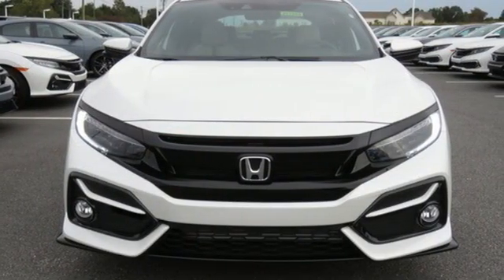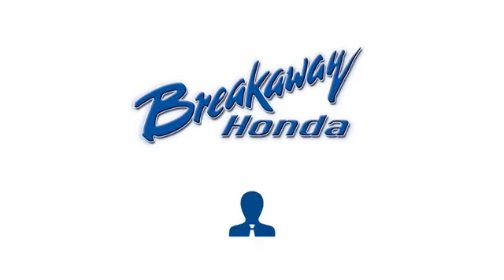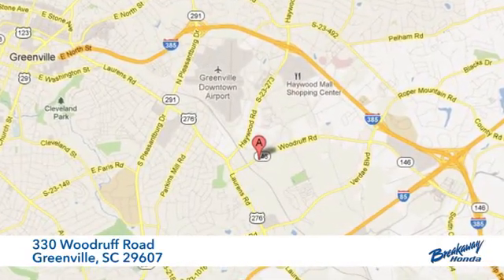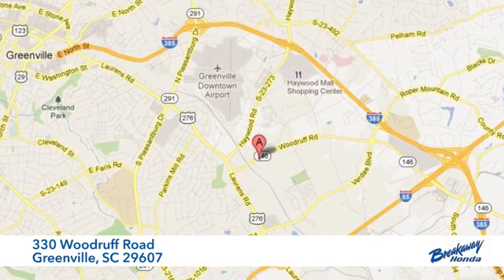Stop in for a test drive and make it yours today. Call, click or stop in today. We're conveniently located at 330 Woodruff Road in Greenville, South Carolina.